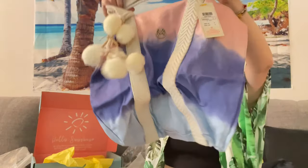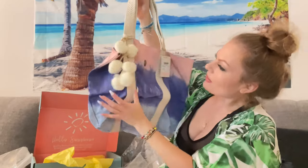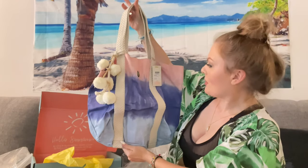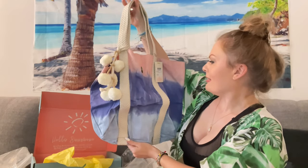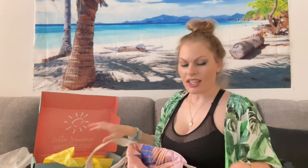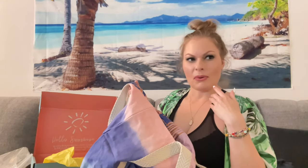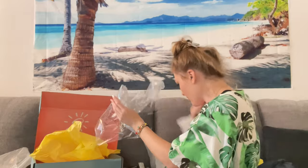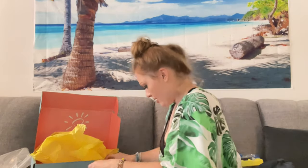Oh my gosh, what is this? Look at these little cute things — I love this! It says USD zero, so they zeroed the price out, I guess because they knew they were going to give it away as a sample so retailers can try their products and fall in love with them. The inside has got a cute design. That is awesome — I'm going to use that for sure.